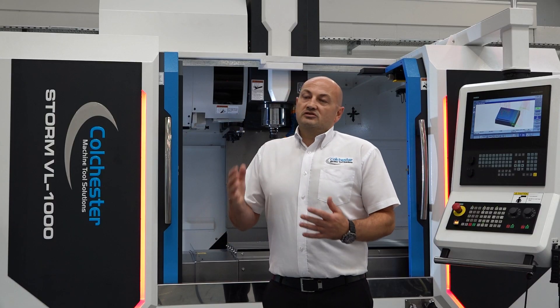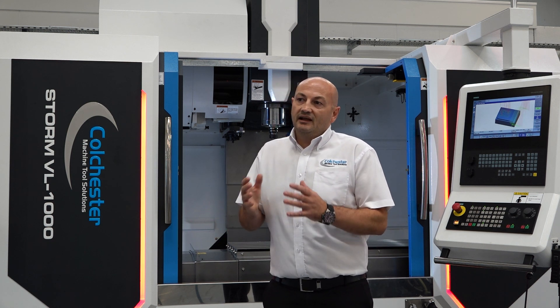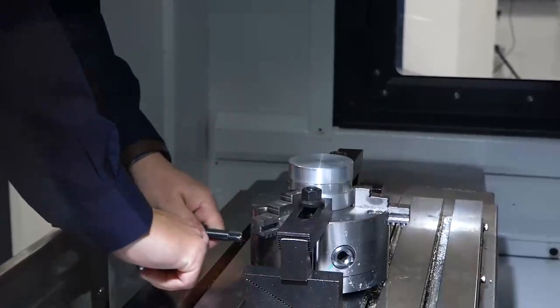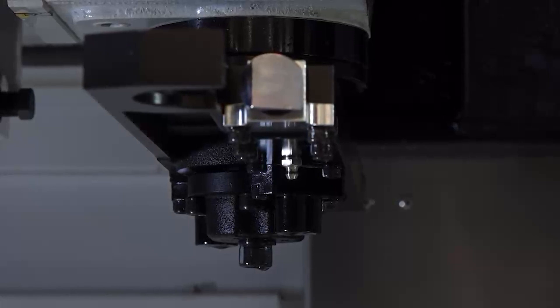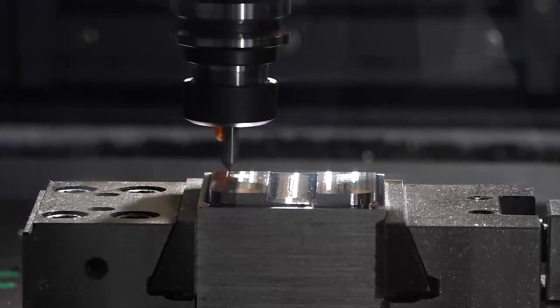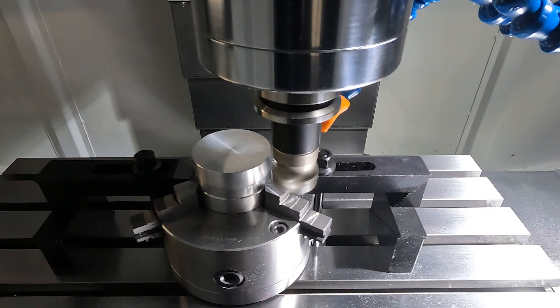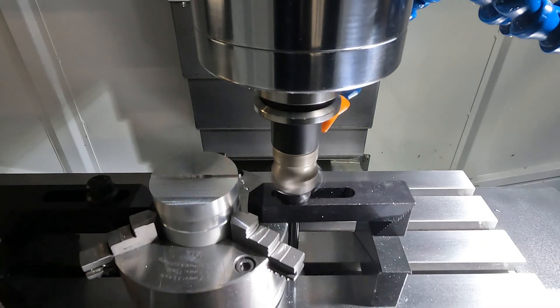Nowadays it's very difficult for the customer, when they're looking for a new machining centre or a new machine tool in general, to differentiate in the marketplace between what we can offer and what some of our competitors can offer. But when we look at the machine tool itself, it's about the build quality and the complete package we can offer. For example, we build this using Japanese oversize precision linear guideways on the machine, giving a lot of precision and reliability.